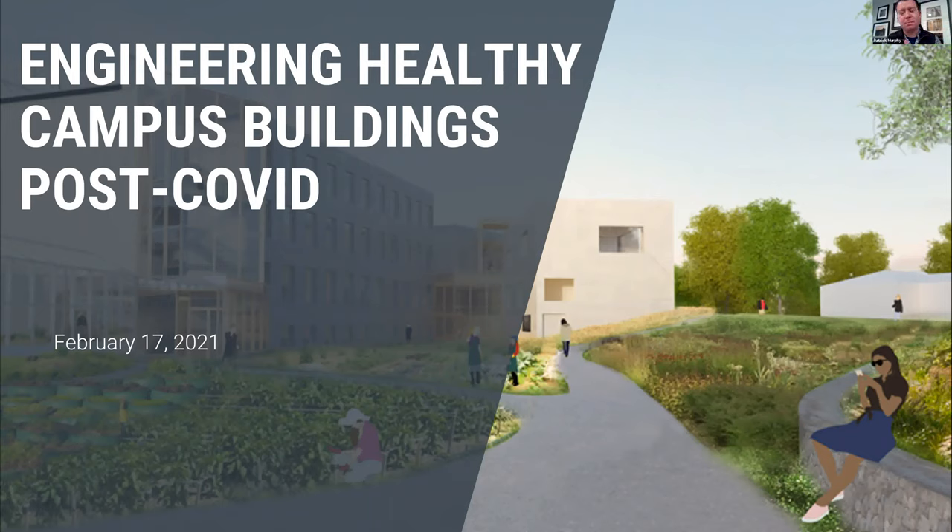Hello, everyone. I'm Patrick Murphy. I am a mechanical engineer and the director of sustainable design with VanderWaal Engineers. I'm also the resident engineer on the BSA SCUP committee. We've had a lot of conversations over the past year among the SCUP committee, but also with clients and our panel has had these conversations about how do we make our buildings and specifically our building HVAC systems safer to operate during a respiratory pandemic, and what do these buildings look like in the future?